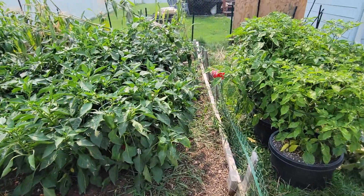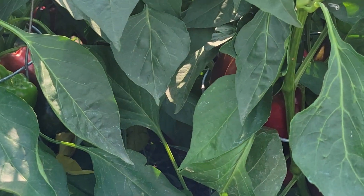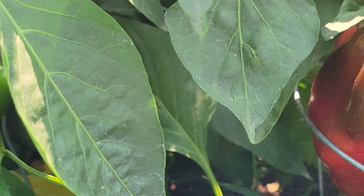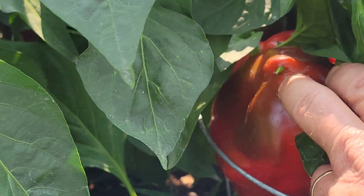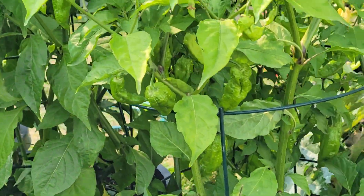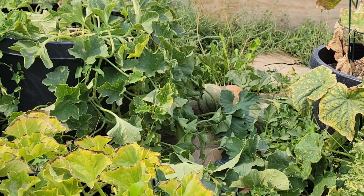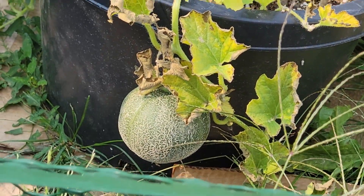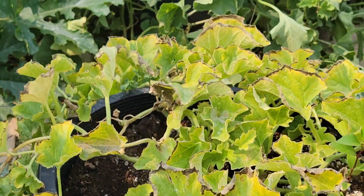Here's some more beautiful bell peppers — you can see them in there. Look at that, it's huge. And I've been getting cantaloupe. See, the plants are starting to expire but there's a cantaloupe — I've already picked about five of them.